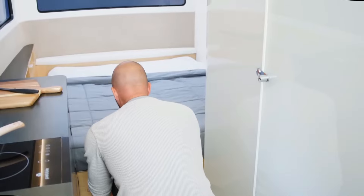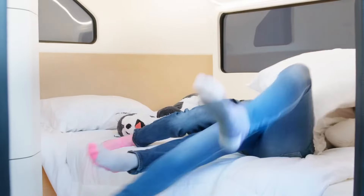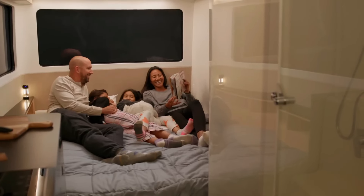With solar panels keeping you charged up, there's no limit to your adventures. So if you're ready to revolutionize your camping experience, the Pebble Flow is the way to go.